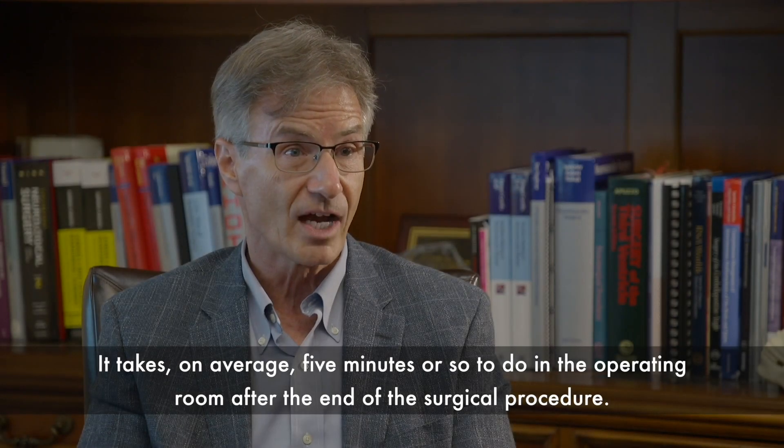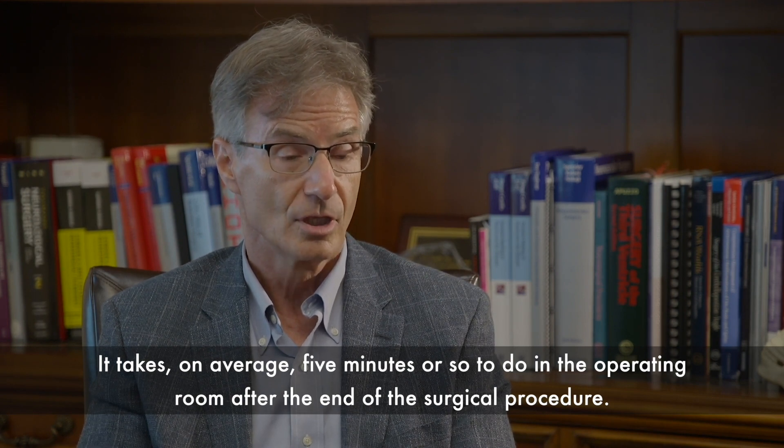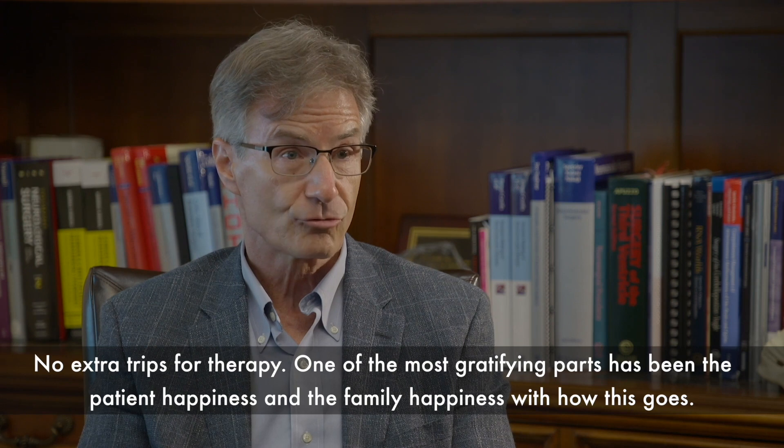It takes, on average, about five minutes or so to do in the operating room after the end of the surgical procedure — no extra trips for therapy.